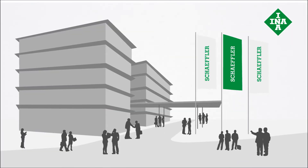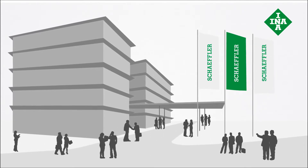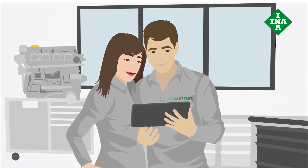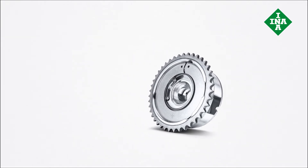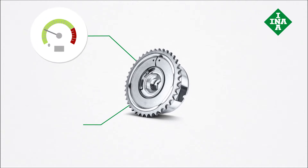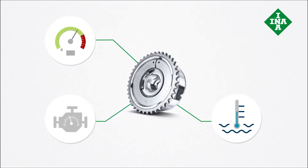As a leading innovator, Scheffler has contributed significantly to the development of new technologies in order to meet these requirements. The best example of this is variable valve control. INA offers ideal solutions in this area, such as the camshaft phasing unit. Being able to flexibly control the camshaft in response to speed, engine load, and operating temperature significantly improves engine behavior.